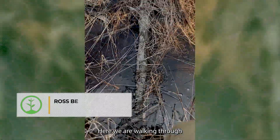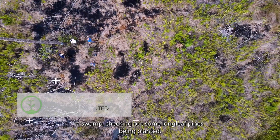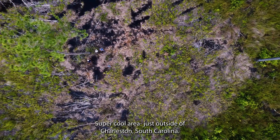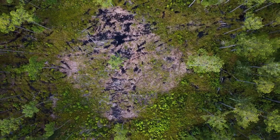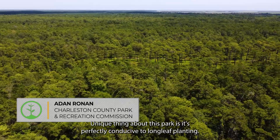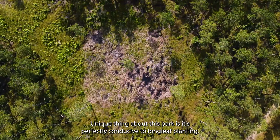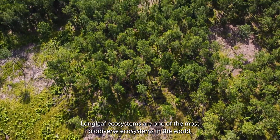Here we are walking through the swamp checking out some longleaf pines being planted — a super cool area just outside of Charleston, South Carolina. We're standing here today at Two Pines County Park. The unique thing about this park is it's perfectly conducive to longleaf planting. Longleaf ecosystems are one of the most biodiverse ecosystems in the world, and it's really something we're hoping to introduce to Charleston County Parks.